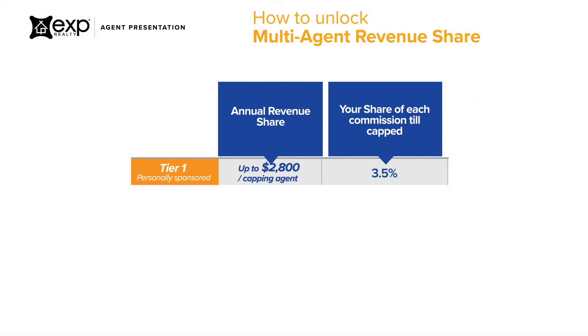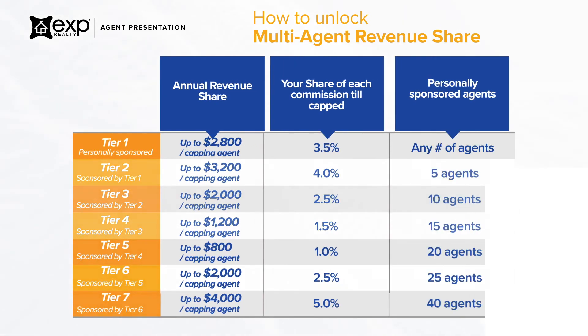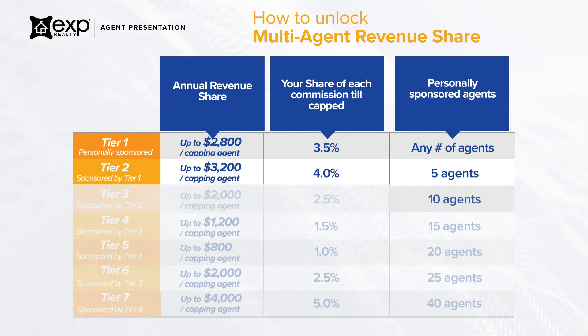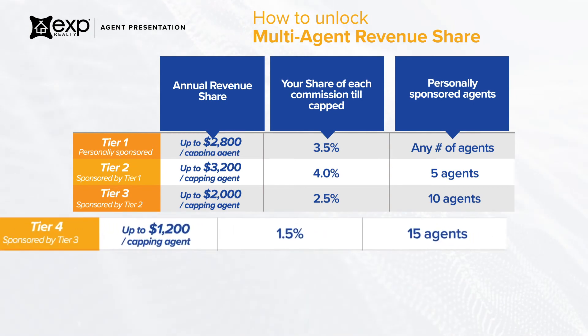You can earn on all seven tiers, but it's contingent upon how many agents you've personally attracted to the brokerage and their level of production. For example, if you attract 5 producing agents, you earn on tier 1 and tier 2, which are agents that your tier 1 agents attracted. If you attract 10 producing agents, you earn on tier 1, tier 2, and also on tier 3, which are agents that your tier 2 agents attracted, but not on tiers 4 through 7.